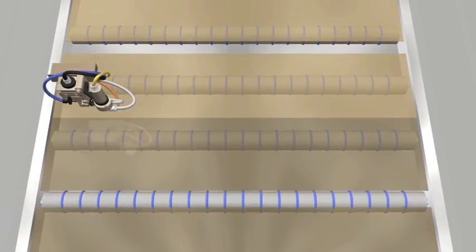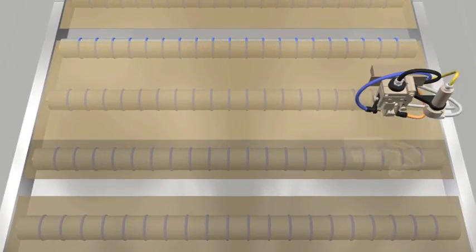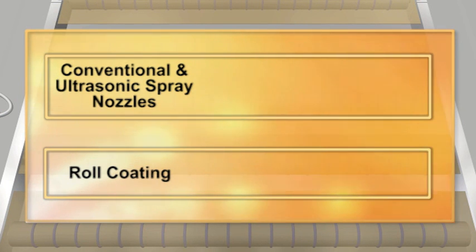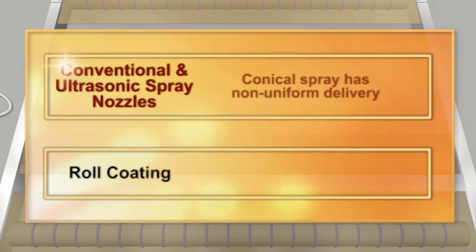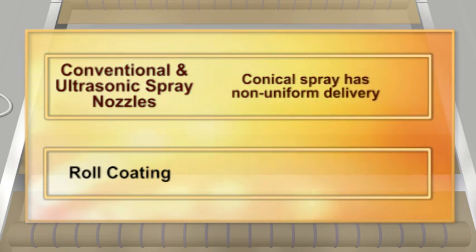The outcome is a more uniform, repeatable, thin film of liquid to each glass panel. Competing technologies cannot deliver the same results. Conventional spray nozzles and ultrasonic nozzles produce a conical spray pattern with non-uniform delivery.